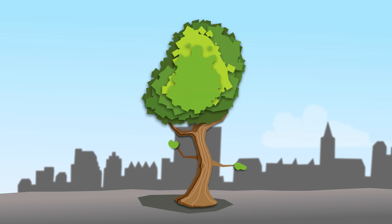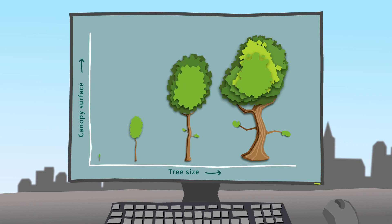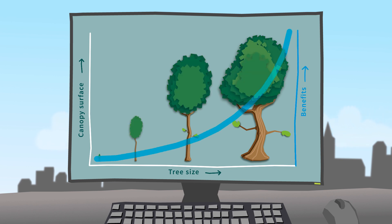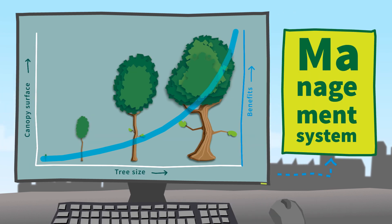How does it work? iTree is a software program designed for managing and arranging individual trees. It calculates canopy surfaces instead of the number of trees. iTree calculates the annual and future revenue and also sheds light on the unknown financial benefits. It can also be linked to existing management systems.